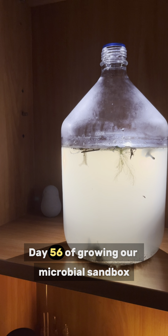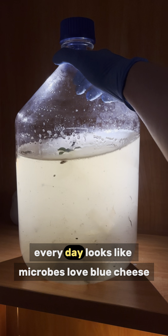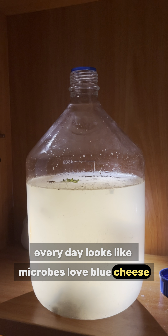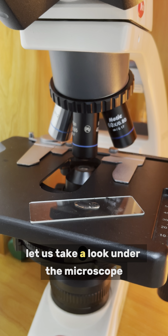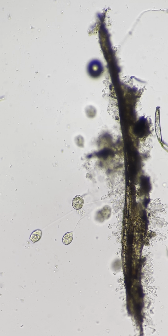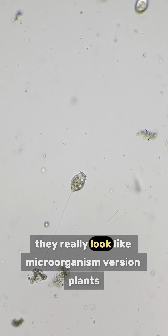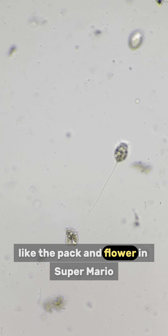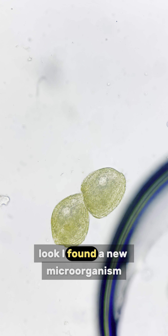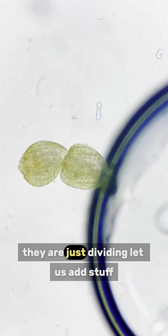Day 56 of growing our microbial sandbox. Looks like microbes love blue cheese. The sandbox is much more turbid than yesterday. The dominant microorganisms today are vorticella. Many of them anchor themselves on debris while a few swim freely around. They really look like microorganism version plants, like the piranha plant in Super Mario. Look, I found a new microorganism — a walnut-like one. You can see two of them sticking together. They are just dividing.